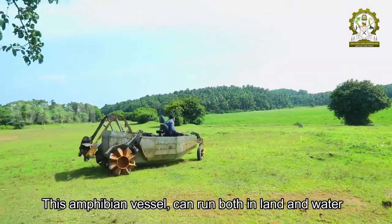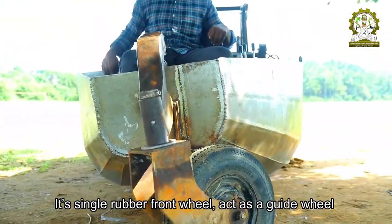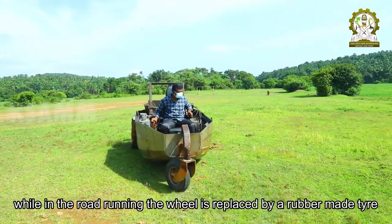This amphibian vessel can run both on land and in water. Its single rubber front wheel acts as a guide wheel. While road running, the wheel is replaced by a rubber-made tire.